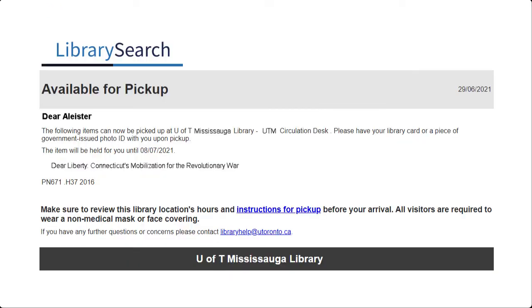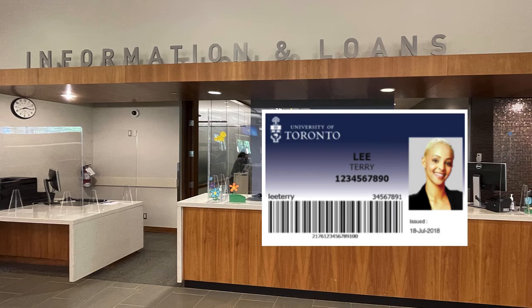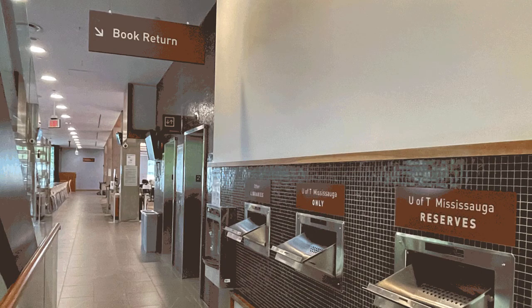You will receive an email when the item arrives. Go to the Information and Loans desk at your earliest convenience. Remember to bring your T-card. We generally hold items for seven days. If you can't get in before then, just give us a phone call and we'll see if we can hold the item longer.